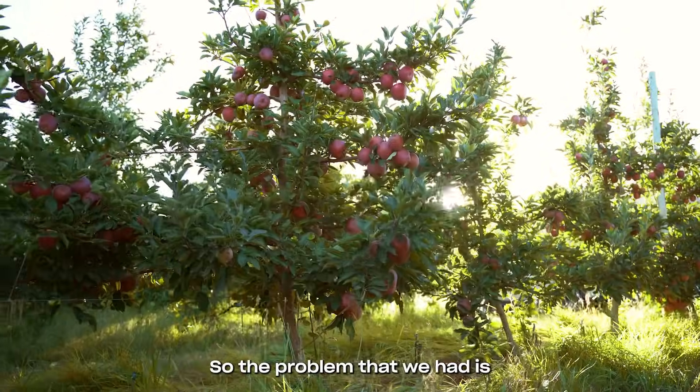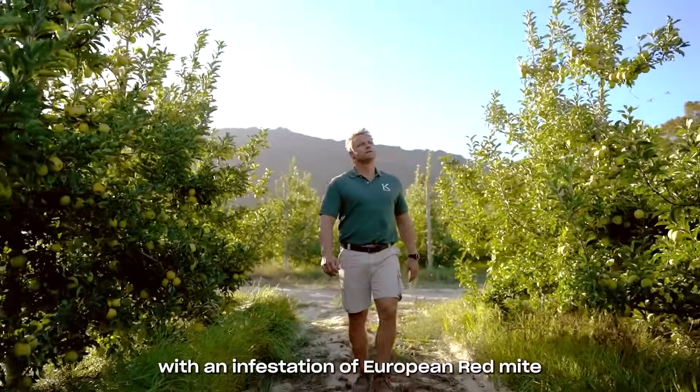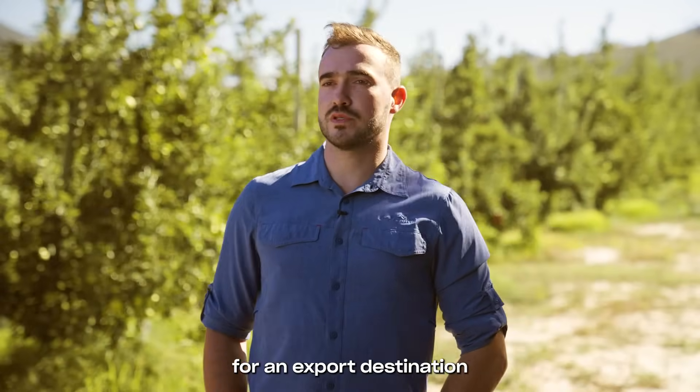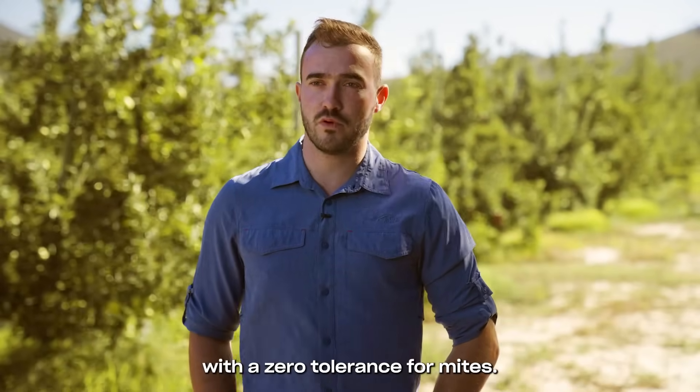The problem that we had is we found ourselves with an infestation of European red mite on a block of Fuji apples which were destined for an export destination with a zero tolerance for mites.